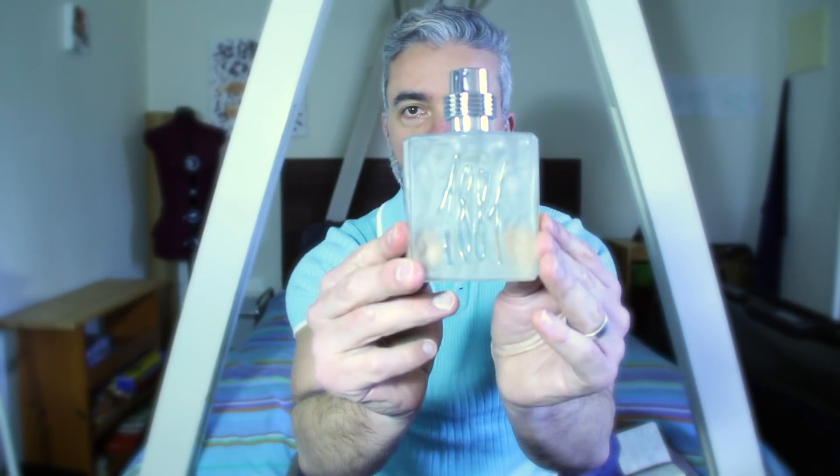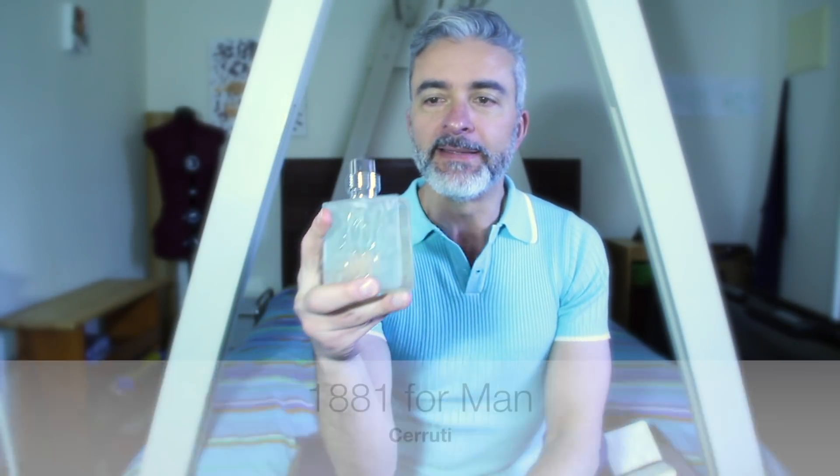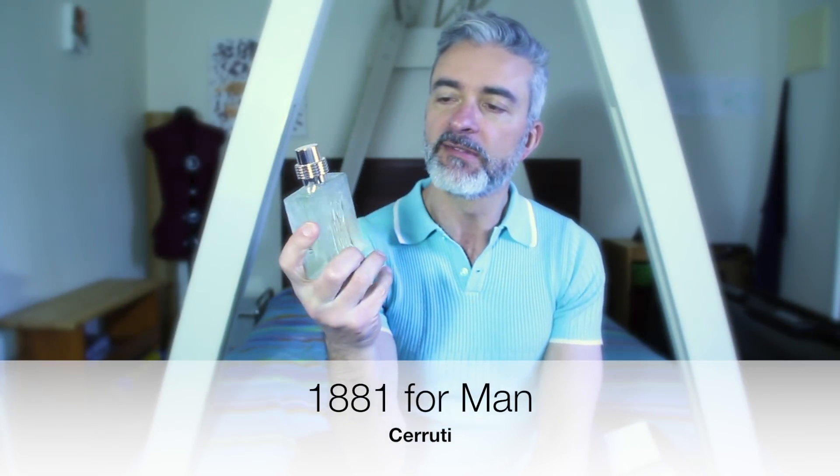Hey guys, welcome back — my name is Pep, you're watching The Sentinel. Today I have a review of Nino Cerruti 1881 for Men. Straight off the bat, this fragrance from Nino Cerruti has been around since 1990. This bottle that I own, according to the batch code, is a 2015 bottle.